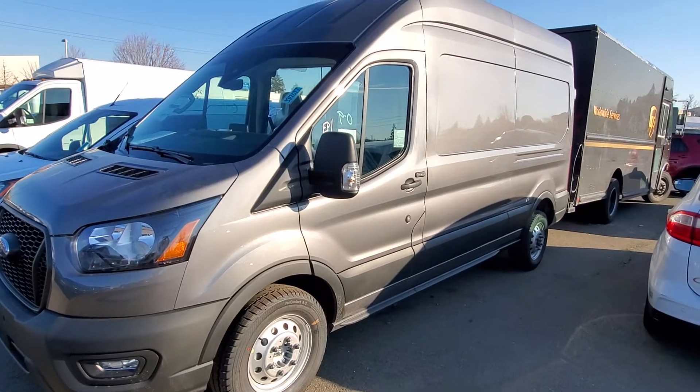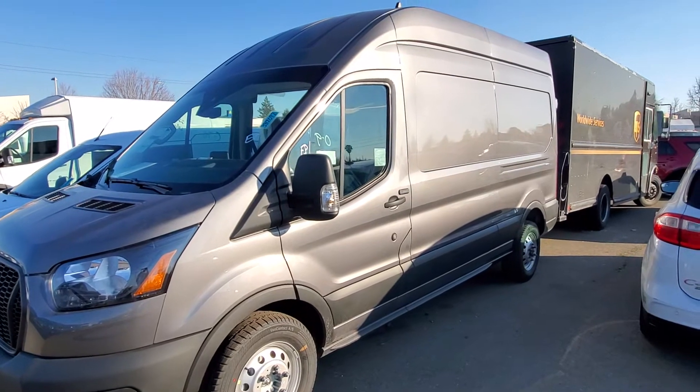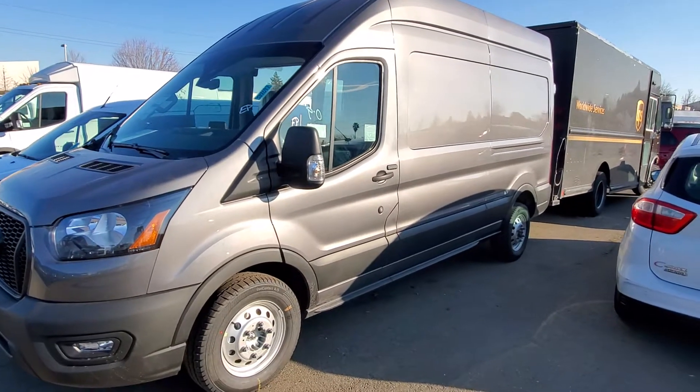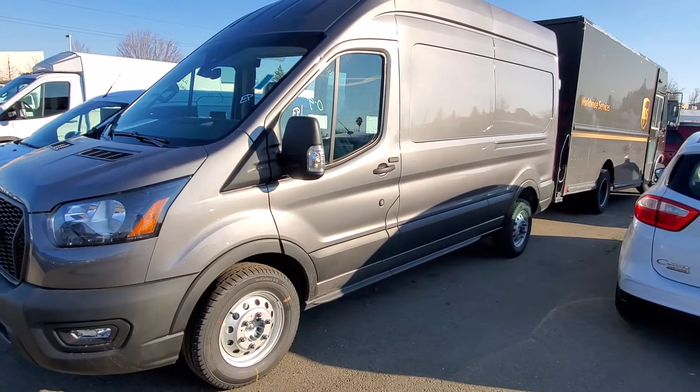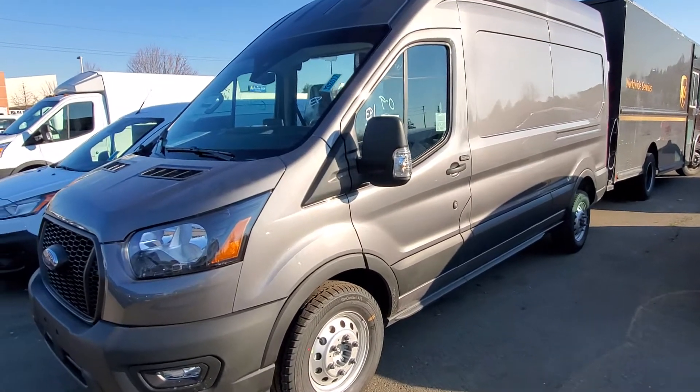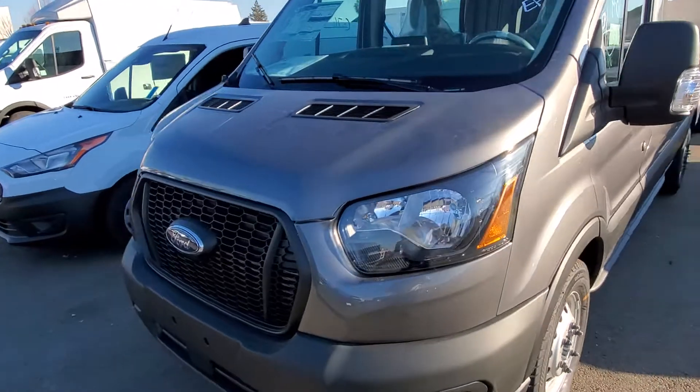Hello, my name is Charles Gumby Tanner, one of the managers here at Harrow Ford — been here forever — and this is an anomaly. What we're looking at right now is a beautiful 2021 Ford Transit.